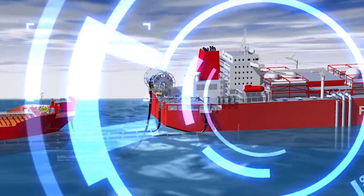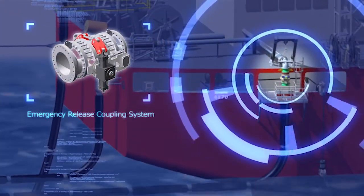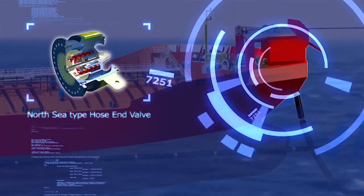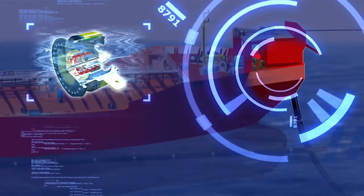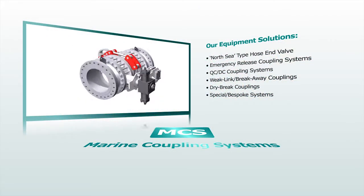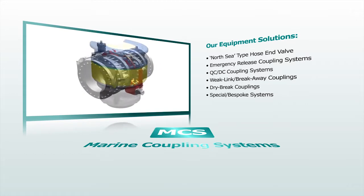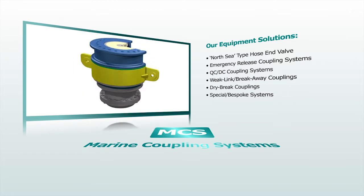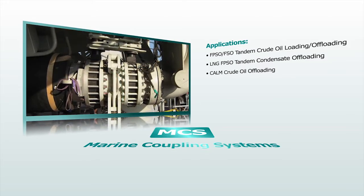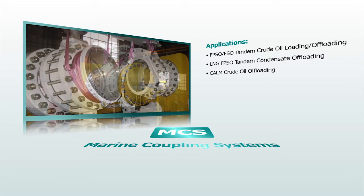Techflow Marine provides a range of marine couplings, individually configured and designed to suit applications and installations worldwide, along with specific customer requirements. Systems could incorporate valve connector couplings, quick release couplings, emergency disconnect couplings and valve breakaway weak link couplings, with materials and surface protection selected to suit individual project specifications. Techflow Marine provides comprehensive and fully integrated systems designed for easy, reliable operation. All systems are supplied fully tested and certified in accordance with relevant standards.